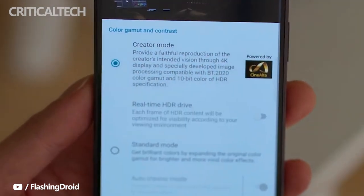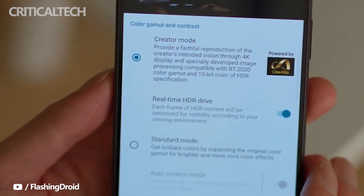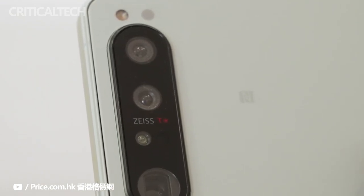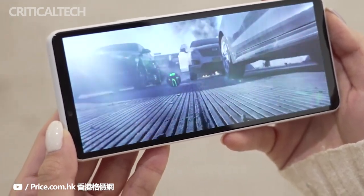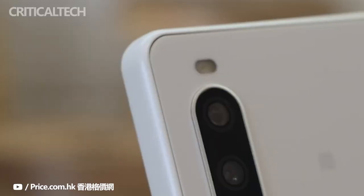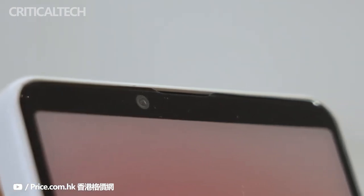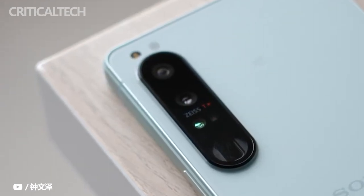You can now live stream directly from the pre-installed Game Enhancer app, with the ability to add custom chat overlays and UI layouts to your streams. Game and microphone audio can also be sent directly to your PC via dual-channel output, and the Xperia 1 Mark IV has a built-in audio mixer too. The new Music Pro app, according to Sony, allows you to record like you're using a condenser microphone in a studio environment, although this was difficult to demonstrate during the video briefing.